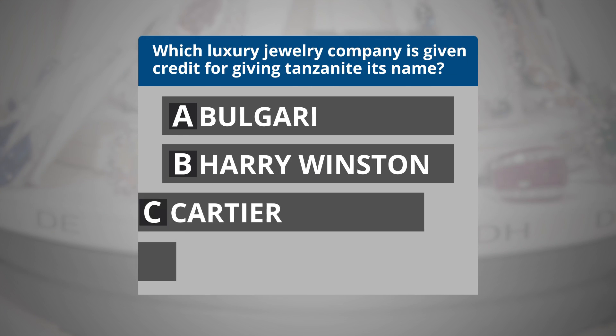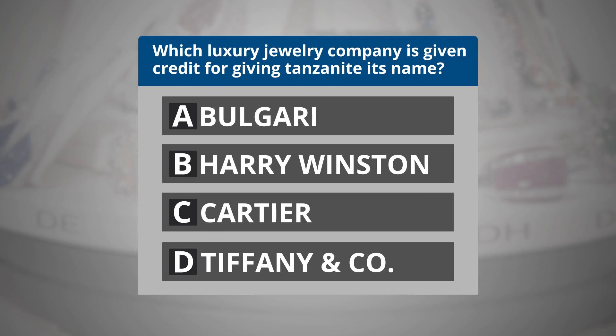Question 2. Which luxury jewelry company is given credit for giving Tanzanite its name? A. Bulgari. B. Harry Winston. C. Cartier. Or D. Tiffany & Co.